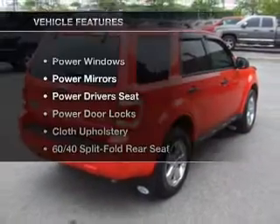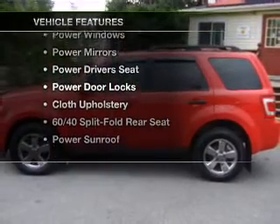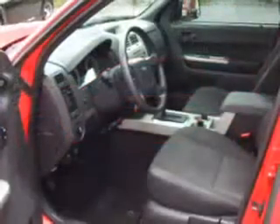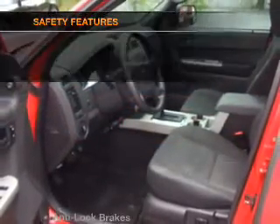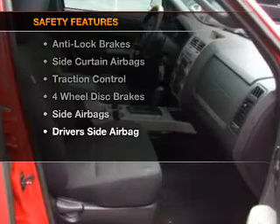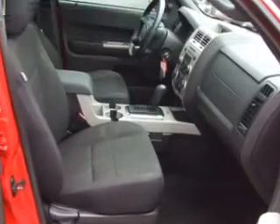With these notable features, you won't want to miss out on the opportunity to own this amazing ride: air conditioning, power door locks, power windows, power mirrors. If safety is a high priority, rest assured knowing that these top safety components are included — side airbag.